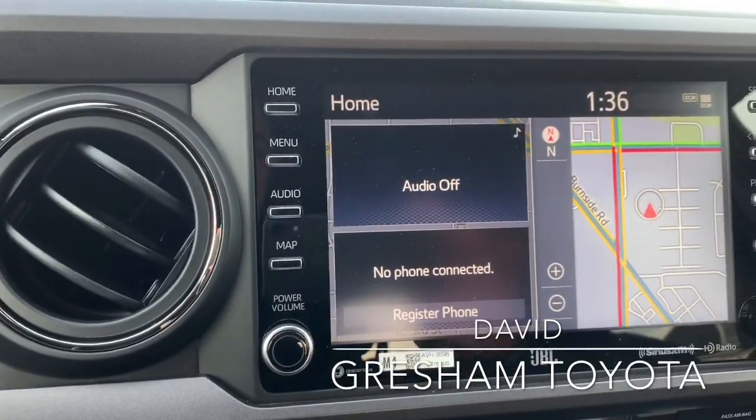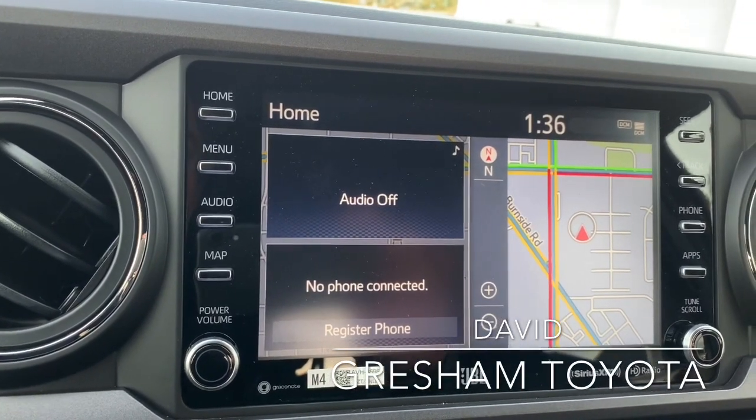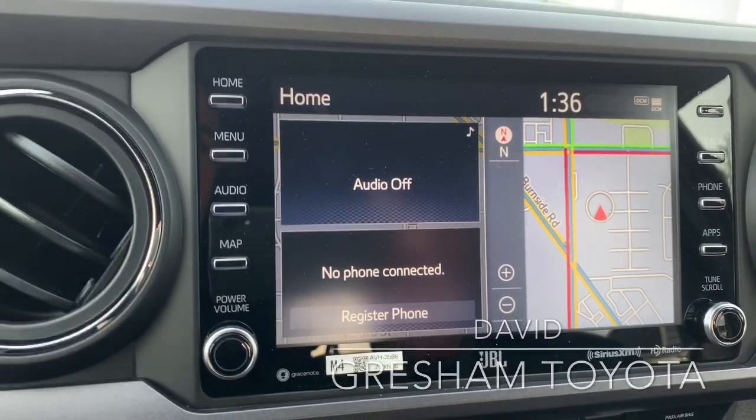The 2020 Tacoma TRD Pro. Gresham Toyota, your gateway to adventure.